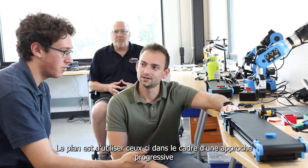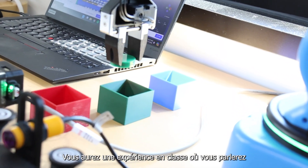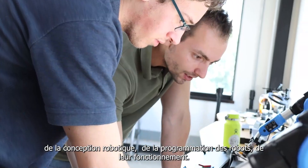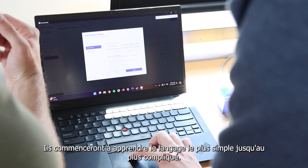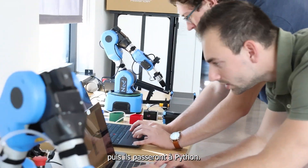The plan is to use these as part of a phased approach to learning how to use robots. You'll have a classroom experience where you'll talk about robot design, robot programming, how they work. They'll begin to learn the easiest language up to the most complicated. They might use block programming first to operate the conveyor line, then they'll go to Python.